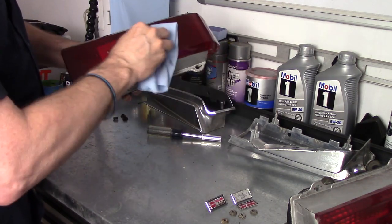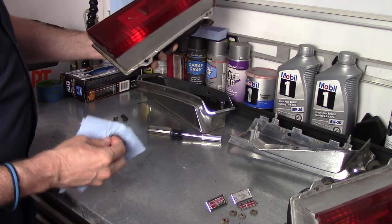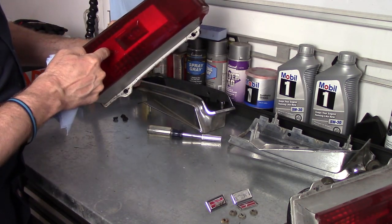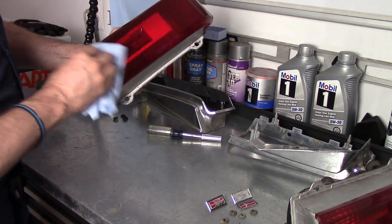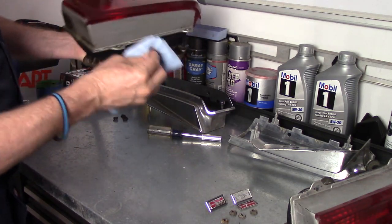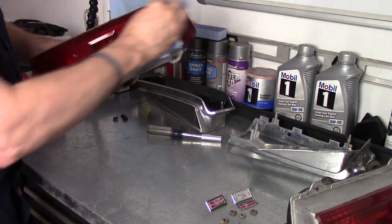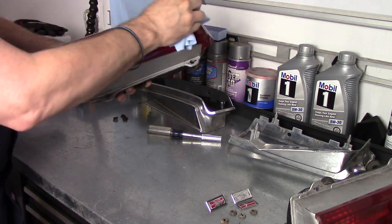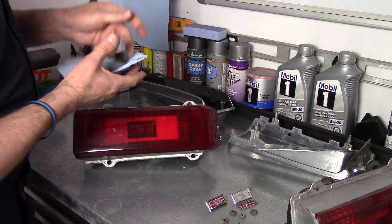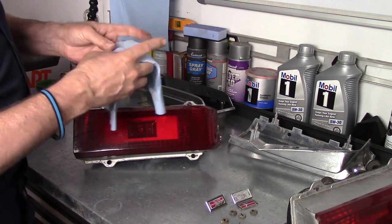Even if you clean it like this there's still some spots in here. I'm hoping that stuff is going to come out when I polish it. But why not put your best foot forward to present a good product? It can make you some money.